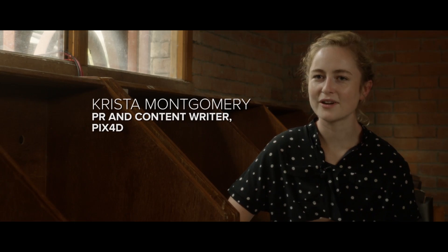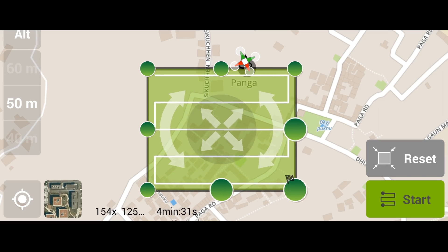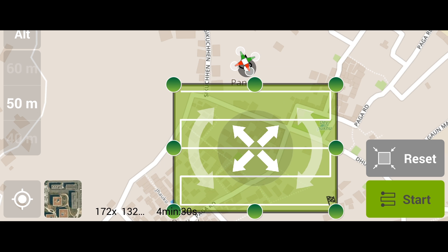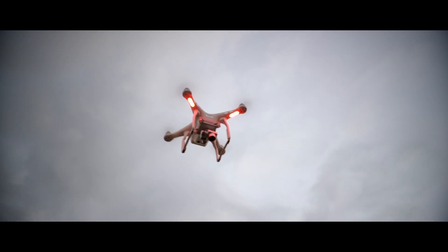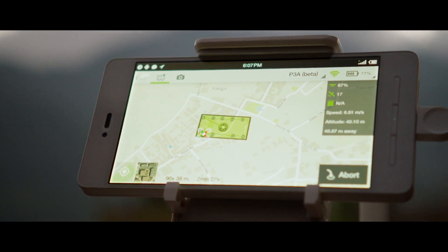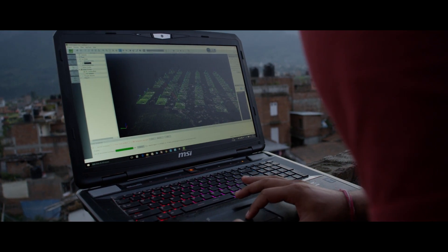The simplified workflow of drone mapping is: you program the area of flight you want using a simple grid. The drone will take off, it will do the image acquisition needed. Afterwards, you take the SD card out, put it into the computer, and put it into Pix4D Mapper software.